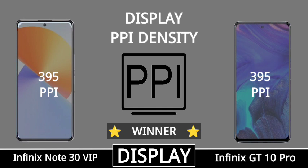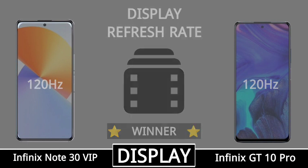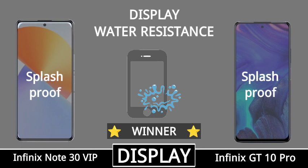Display refresh rate, screen protection, display water resistance.